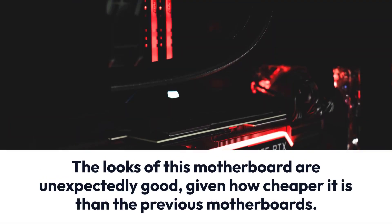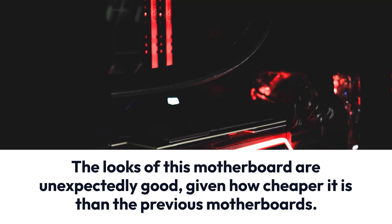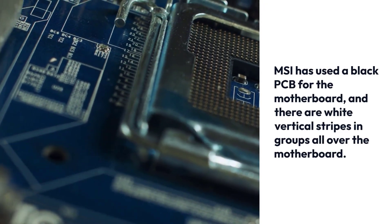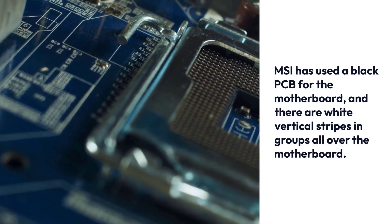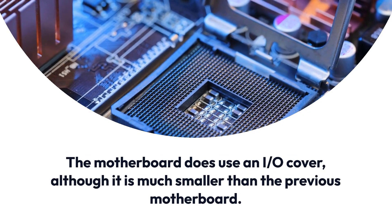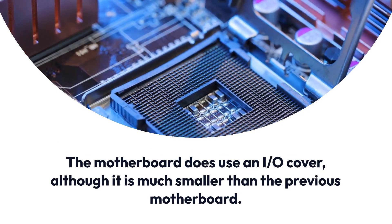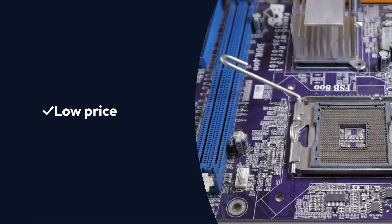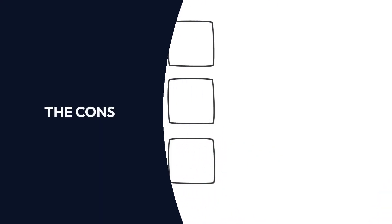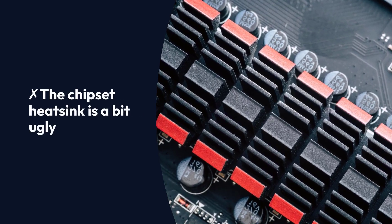The looks of this motherboard are unexpectedly good given how much cheaper it is than the previous motherboards. MSI has used a black PCB, and there are white vertical stripes all over the motherboard. The motherboard does use an I/O cover, although it is much smaller than the previous motherboard. Pros: low price, artistic design. Cons: the chipset heatsink is a bit ugly.